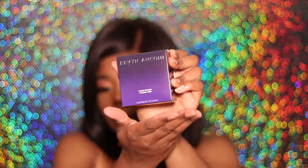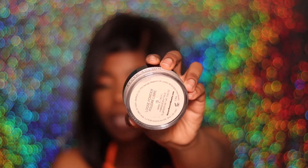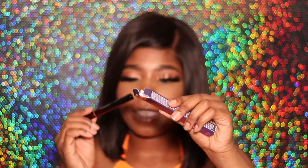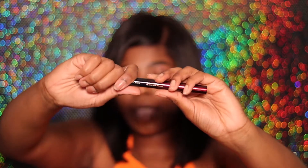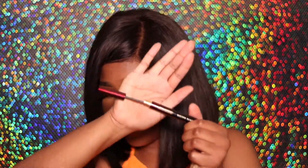Next up we have the Kevin Aucoin Loose Powder. It's a typical creamy translucent looking powder. Next up we have the Kevin Aucoin mascara. Look at this packaging — it's so bougie. It fades from black to red. Nice little thin wand, and the tube is literally gold. Do you see that? I feel like a rich lady using these products. What other mascara wand has a gold tube?